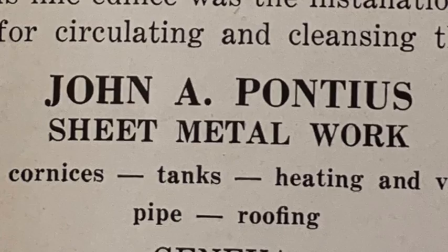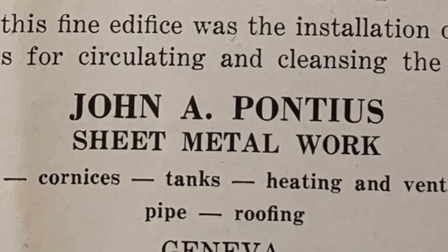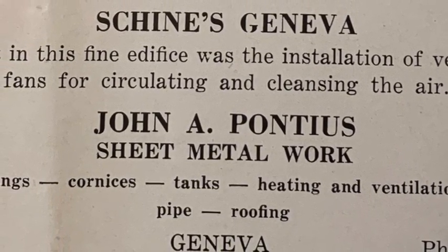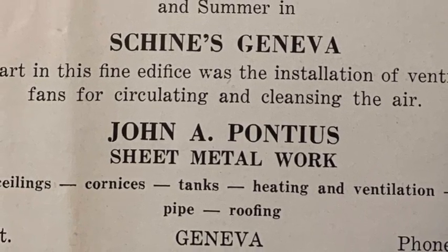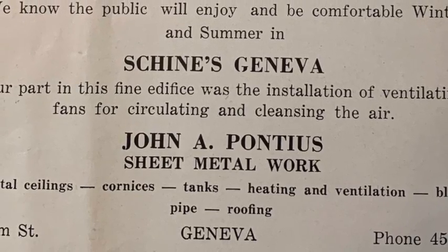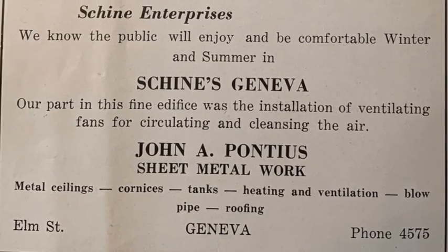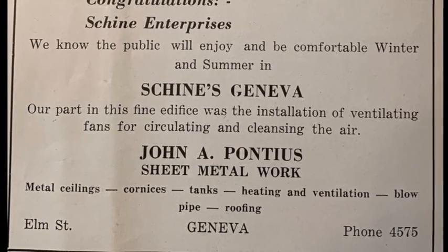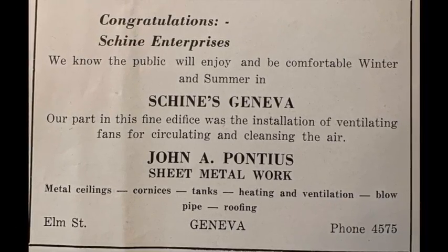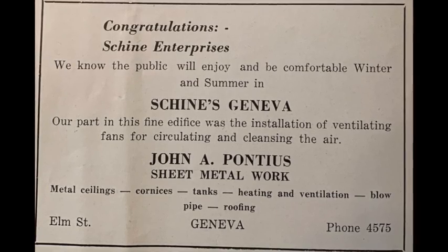Many of the ads reveal the complexities of heating and cooling such a large structure in 1931. John A. Pontius, Steel Metal Work, boasted, "Our part in this fine edifice was the installation of ventilating fans for circulating and cleansing the air." And one of those giant fans is still in operation today. In the summer of 2018, however, the Smith had to replace the other one as part of approximately $56,000 worth of unexpected repairs to the air conditioning system, which was added to the building in 2013.